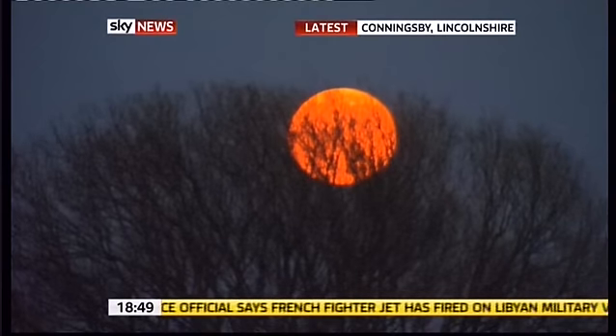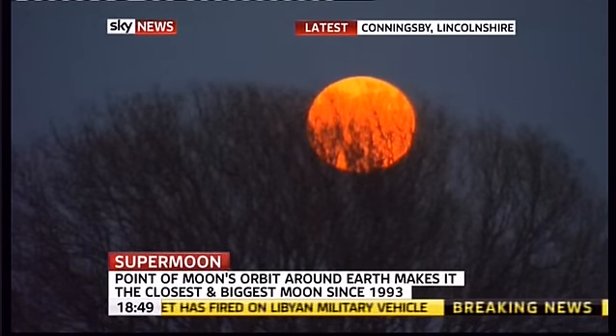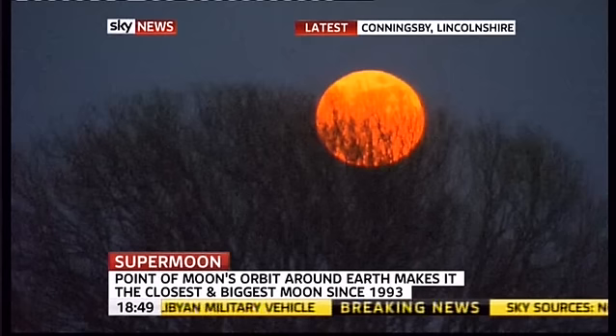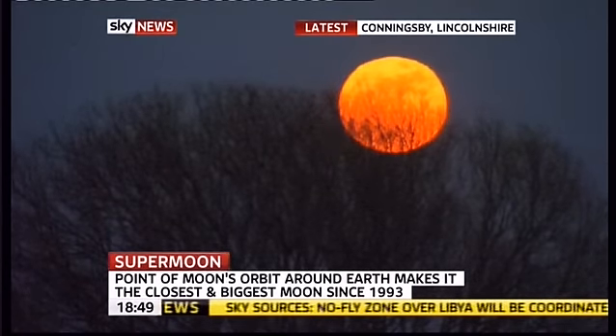Let's give you a little bit of news away from everything else. With the supermoon tonight, it's time-lapse, as you can see. The supermoon is when the moon is basically at the closest it gets to the planet Earth, and that's because of its elliptical orbit, of course.